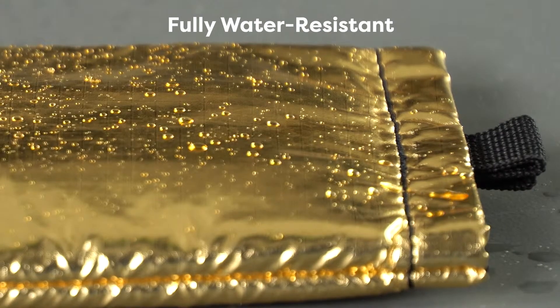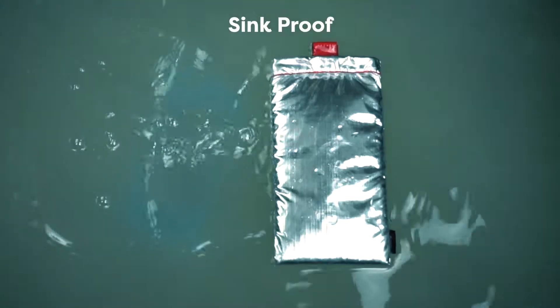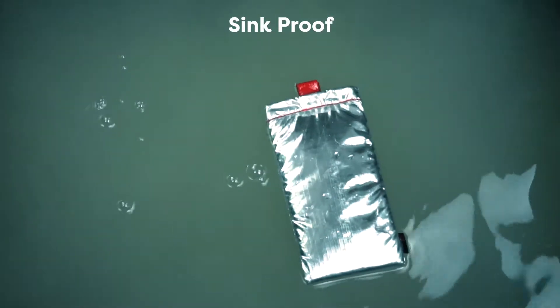Fully encapsulating your phone, the Apollo Series is completely water-resistant, splash-proof, sand-proof, and keeps your phone afloat, avoiding those dreaded oh-no moments of watching your phone sink into the abyss.